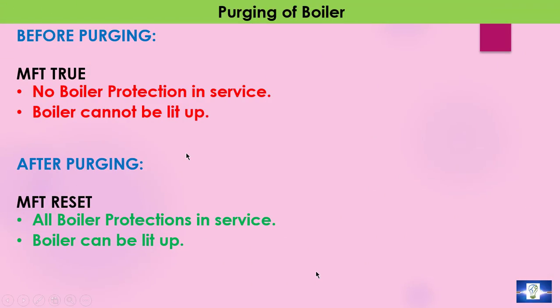To summarize: before purging, no boiler protection is in service and the boiler cannot be lit up. After completing the purging, MFT resets and all boiler protection is in service and the boiler can be lit up.